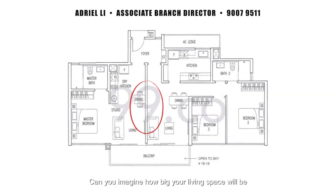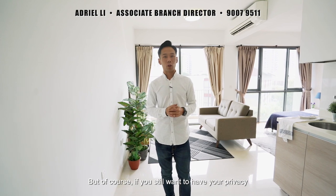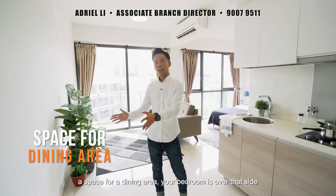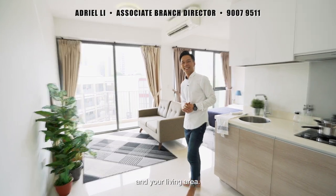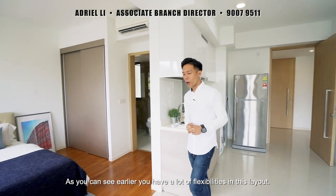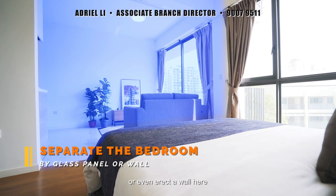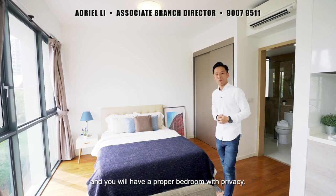Can you imagine how big your living space would be if you actually take this wall down? But of course, if you still want to have your privacy, you can just keep this as a proper studio unit where you have a functioning kitchen, a space for a dining area, your bedroom is over that side, and your living area. You have a lot of flexibility in this layout. You can actually separate the space by having a glass panel here or even erect a wall here, and then you will have a proper bedroom with privacy.